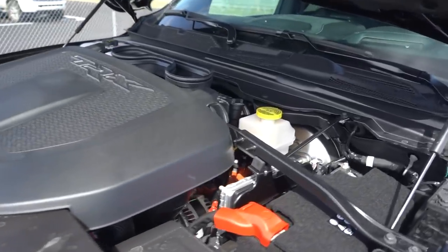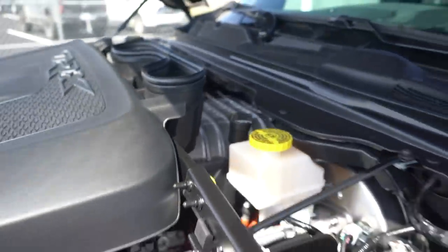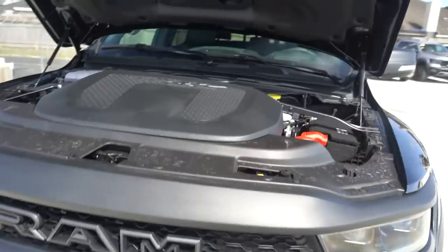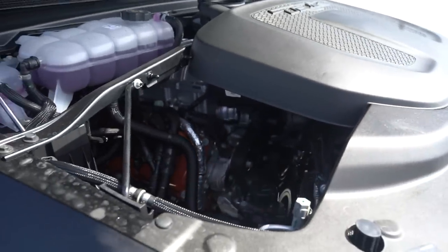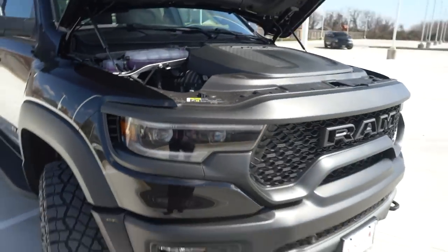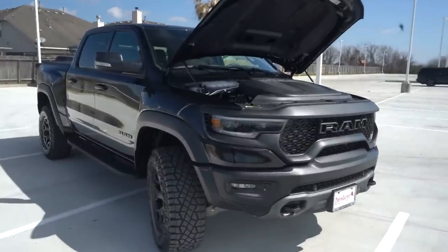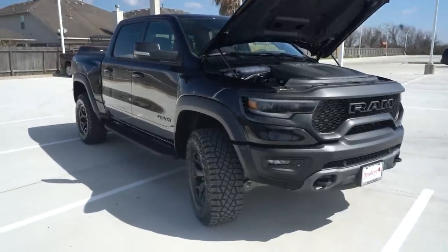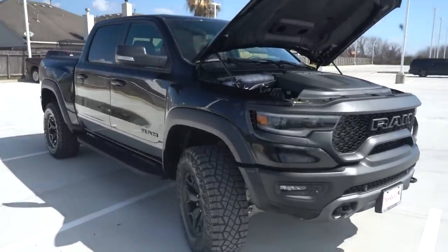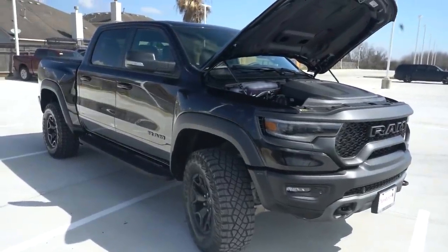Under the hood of this beast is a 6.2-liter supercharged V8 — the same Hellcat engine found in the Challenger, Charger, Jeep Grand Cherokee, and Durango — now in a pickup truck. Everyone expected Ram to use this engine, but nobody thought it would still deliver 702 horsepower. People estimated 500 to 550, saying the four-wheel-drive system couldn't handle that much power — but here we are. What a time to be alive.